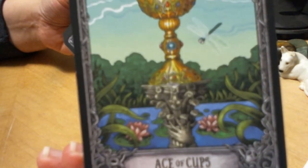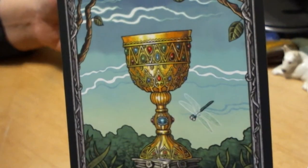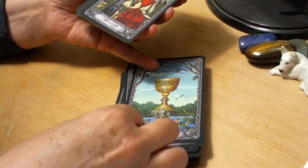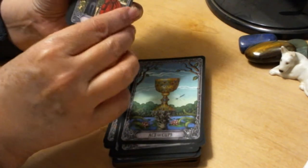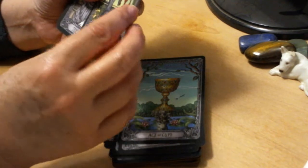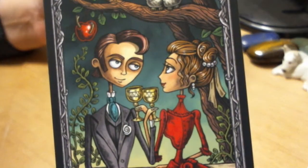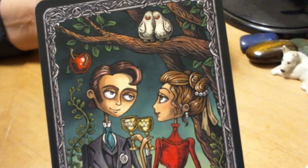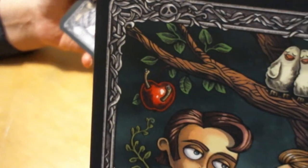Ace of Cups — again you have the monument-style pedestal there. Beautiful, and it's clearly in a marshy garden with a dragonfly instead of doves. Two of Cups — very sweet with little doves or lovebirds up there.